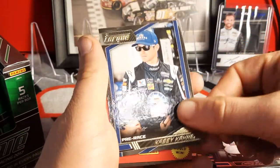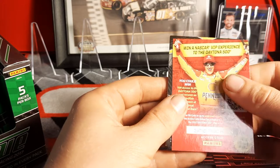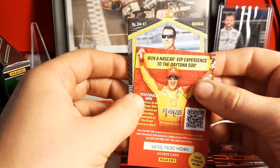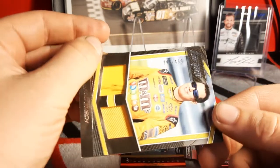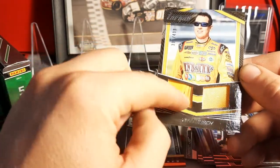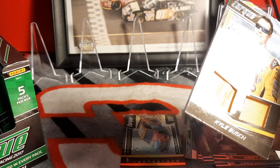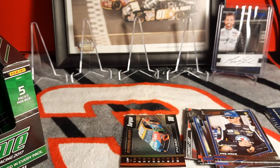A numbered card and a gold parallel of Casey Mears pre-race. Then our relic — DM of KY — Kyle Busch — a dual relic of Kyle Busch numbered 395 of 499. It's a piece of sheet metal with some dings and damage on it and a piece of his fire suit. Pretty nice, I'll take it. We'll get him sleeved and top loaded and put him in the center for now.